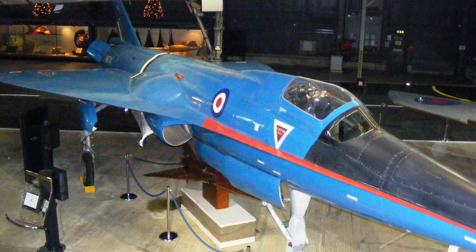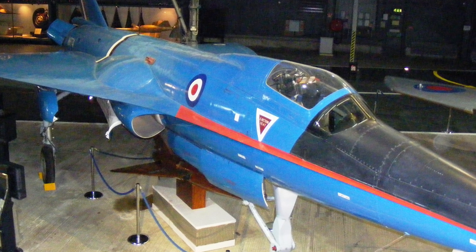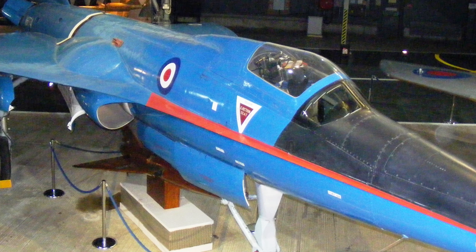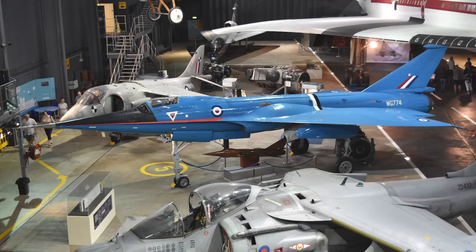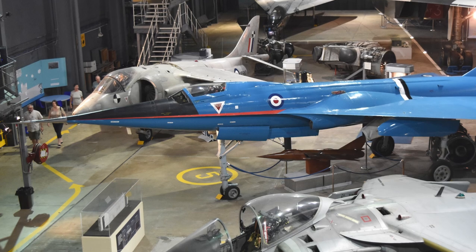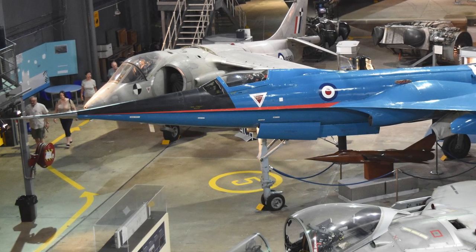In early 1958, the RAE and Fairey began discussions about converting one of the Delta 2s to use in testing the new wing type for the Concorde. In July 1960, the program moved to the British Aircraft Corporation, and in September the conversion of one of the prototypes was commenced. In July 1961, the conversion was complete and the converted aircraft was given the name BAC 221. The BAC 221 had a new wing, a new engine inlet configuration, a modified vertical stabilizer, and a longer undercarriage. It used the Rolls-Royce Avon RA28 engine, and the new design had a larger fuel capacity, solving an earlier problem with the Delta 2.